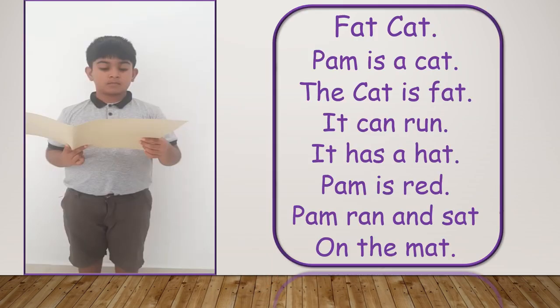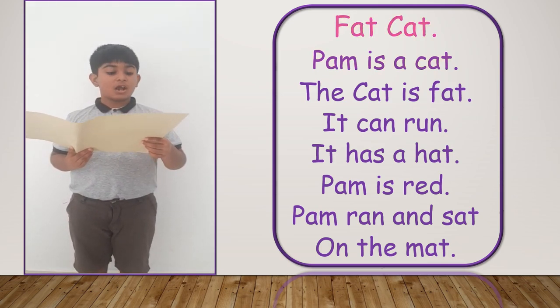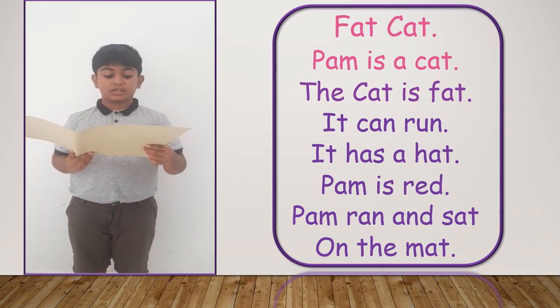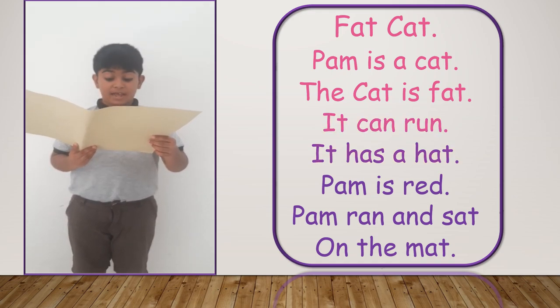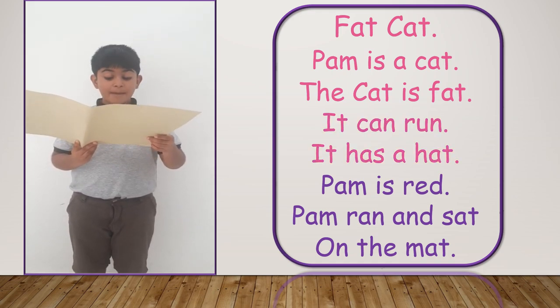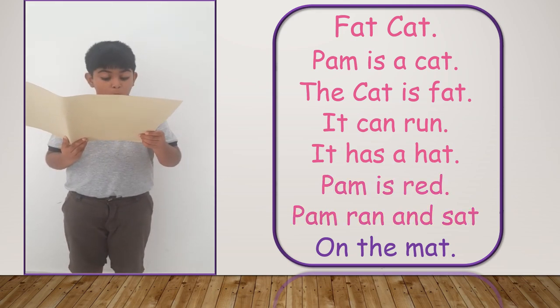Now let's listen to a story reading by Master Enon Pierrot. Pen is a cat. Pen is a cat. The cat is a pet. It can run. It has a hat. Pen is red.